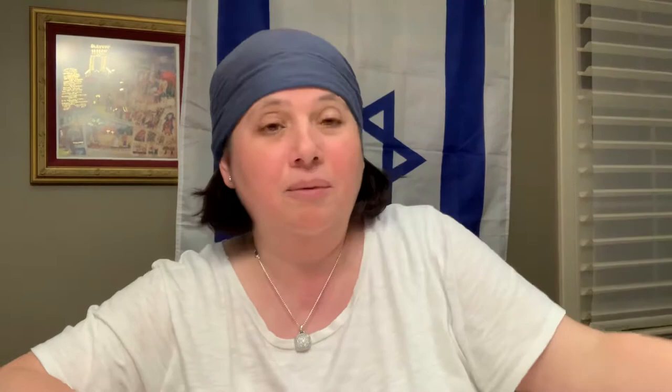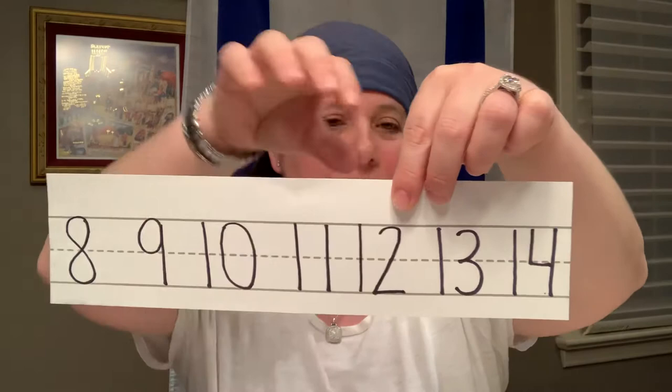Let's count our second week: 8, 9, 10, 11, 12, 13, 14. That's week 2.